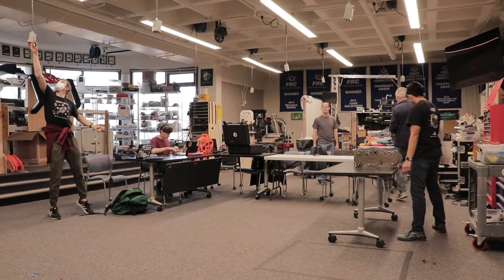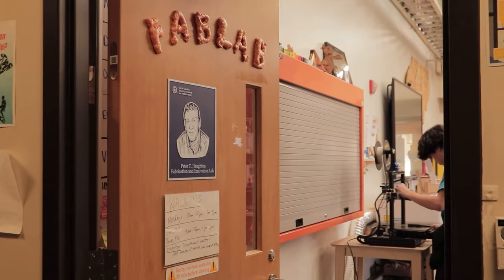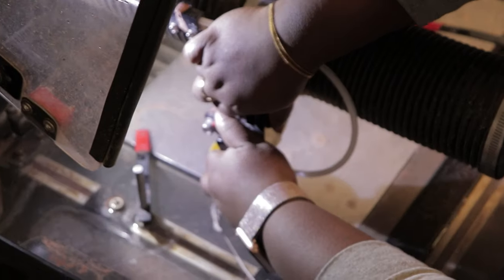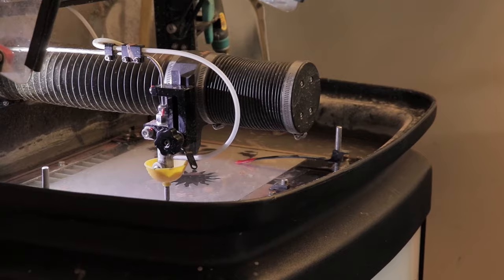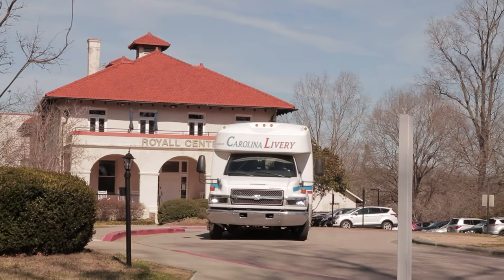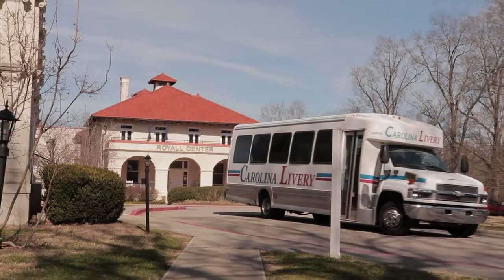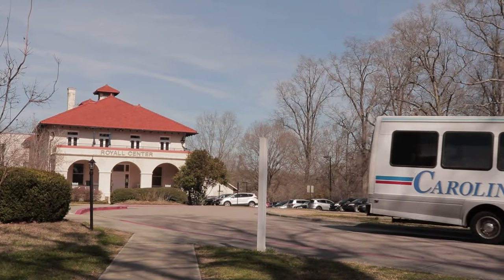Our engineering and computer science program offers a wide array of classes, and we even have a fabrication lab to complete academic projects or just for fun. It has top-of-the-line equipment, 3D printers, and anything students need to complete projects. Students can also venture into off-campus mentorship and research, especially with local universities, for real-world, hands-on learning experiences.